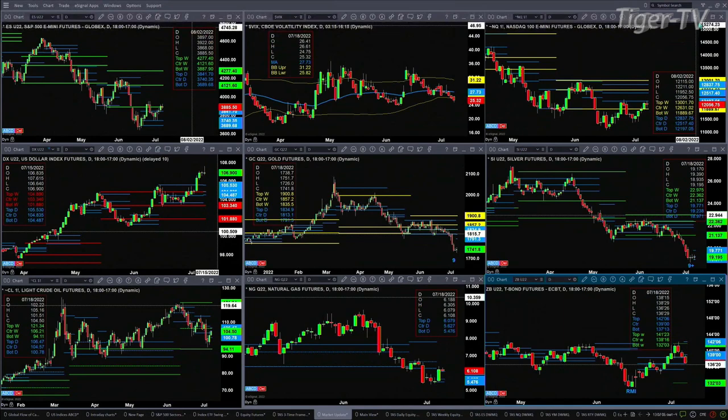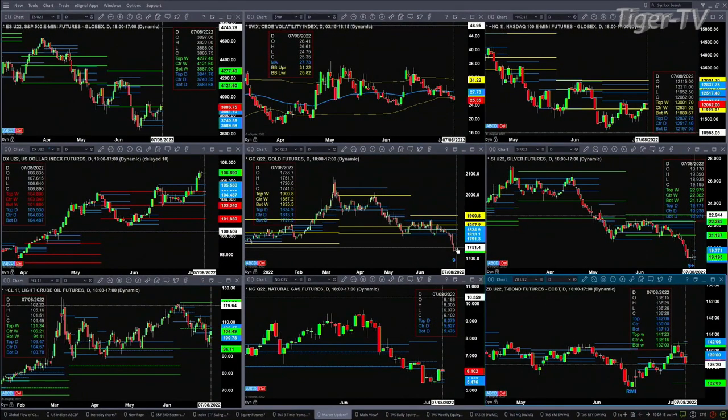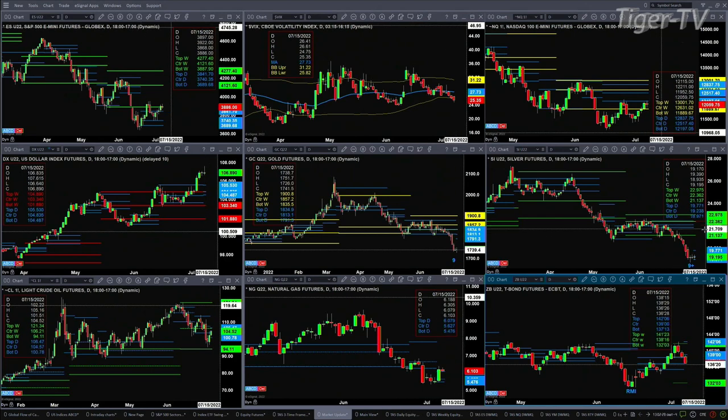The U.S. dollar index is going to form a TD9 count top today — that says we should see a top in the U.S. dollar between today and Monday. Gold has formed a TD9 count bottom, and as long as price remains above the low of that pattern, price has to close above $1,730.70 to maintain that signal. Silver also has a 9 count, and it's got a new profile that should take price up to the $19.77 level.